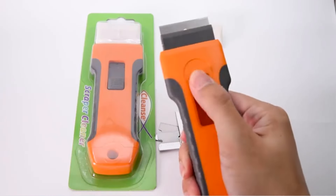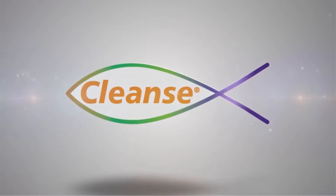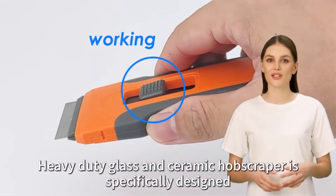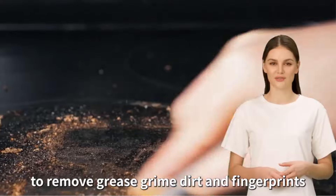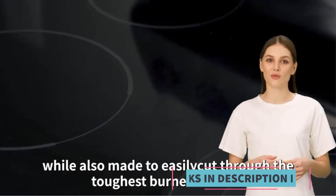Key features: High Quality Blades — includes 15 extra razor blades, ensuring long-term usability and replacement convenience. Blades are sharp and durable, designed to efficiently tackle tough cleaning tasks.